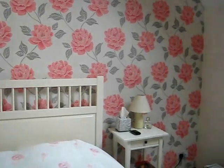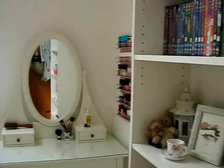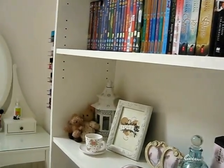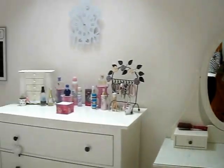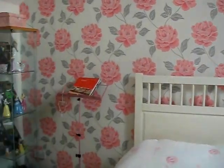If you're wondering, all the furniture is from IKEA — all the white cream furniture that you see is from their range called Hemnes. I definitely recommend it, I think it's really, really good quality — it's really beautiful furniture.